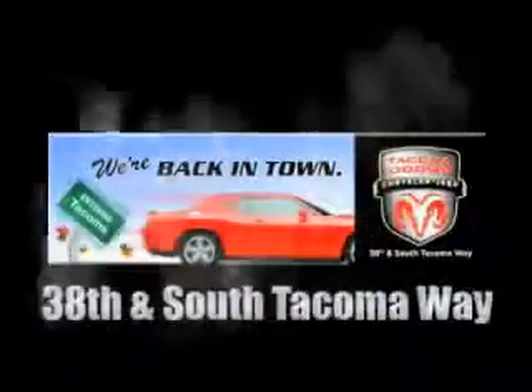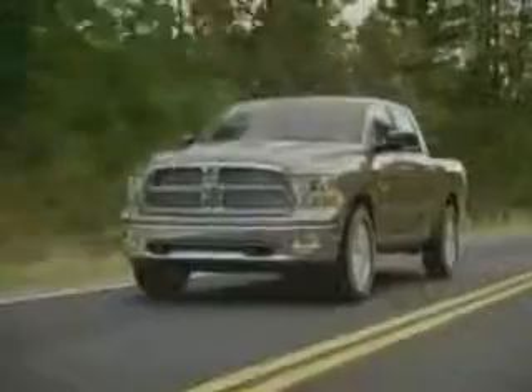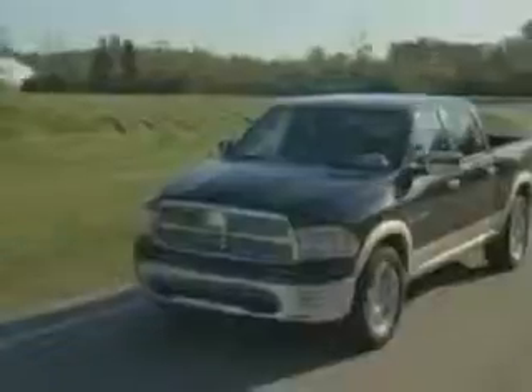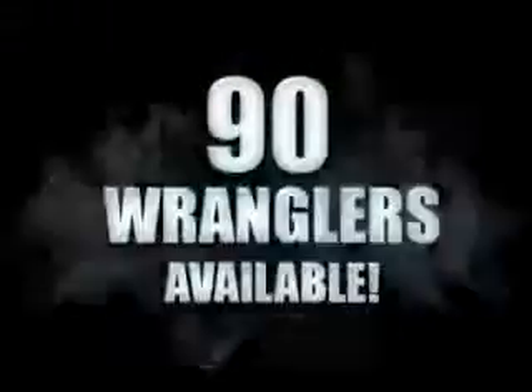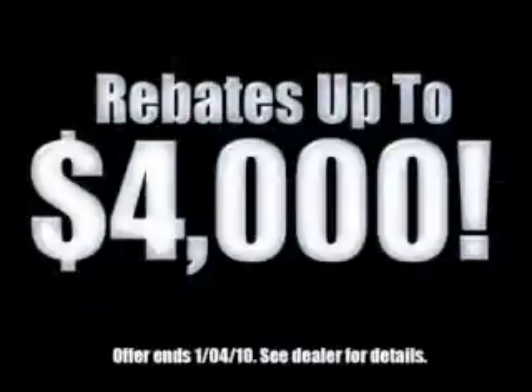Conveniently located at 38th and South Tacoma Way. More than 400 new Dodge, Chrysler, and Jeep vehicles available. We've got your Ram Tough trucks — if you want a Wrangler, we've rounded them all up. We're so big we've got over 30 Dodge Challengers. We've got zero percent financing, or get huge immediate rebates.